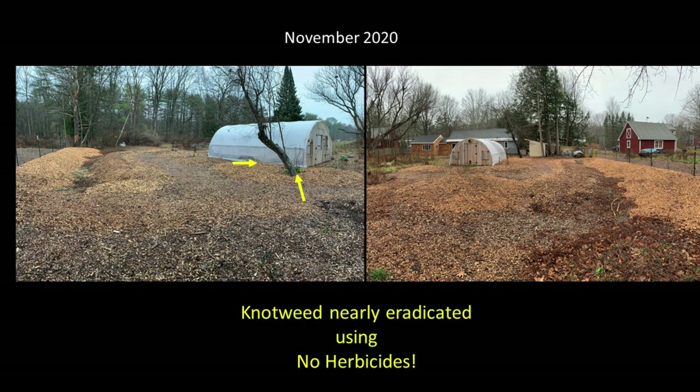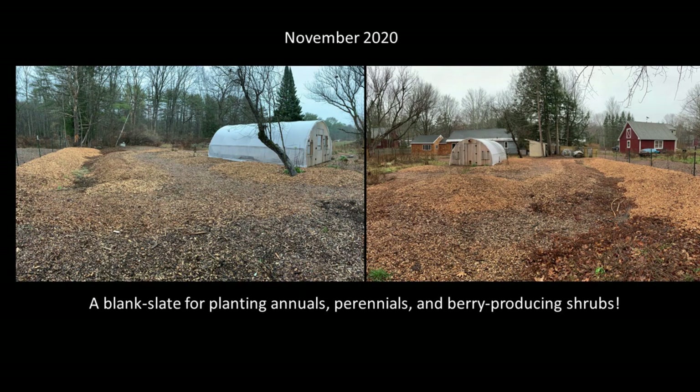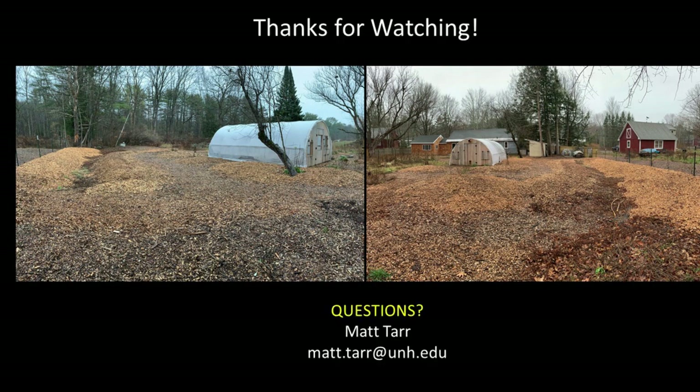I continue to just pull those few sprouts because I don't want to use herbicide. This area should still be monitored regularly to make sure knotweed doesn't emerge in any new areas, and if it does it should be patched immediately. By the end of the third growing season this area is a blank slate completely ready for planting a combination of annual and perennial vegetables, flowers, and even fruiting shrubs and vines. Thanks for watching this knotweed control case study — please don't hesitate to contact me if you have any questions or want more details about this specific project.